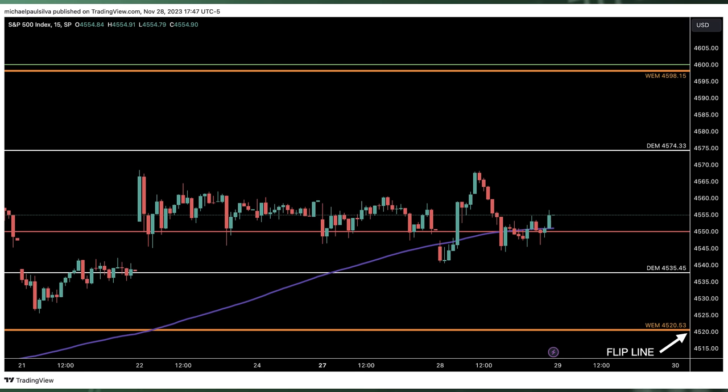If price starts breaking down, if we get below that 4,550 gamma exposure level, watch for the lower daily expected move. If we continue to move lower, the lower weekly expected move is at 4,520. The flip line is also at 4,520. Getting below this and breaking down with strong volume would put us in a negative gamma environment. We're above the flip line right now — in positive gamma territory — which means dealers look to sell into strength and buy into weakness, giving you a lower-drift, lower-volatility environment. But if we get below the flip line and see real volume selling, they sell into selling and buy into buying, creating much more violent price swings.